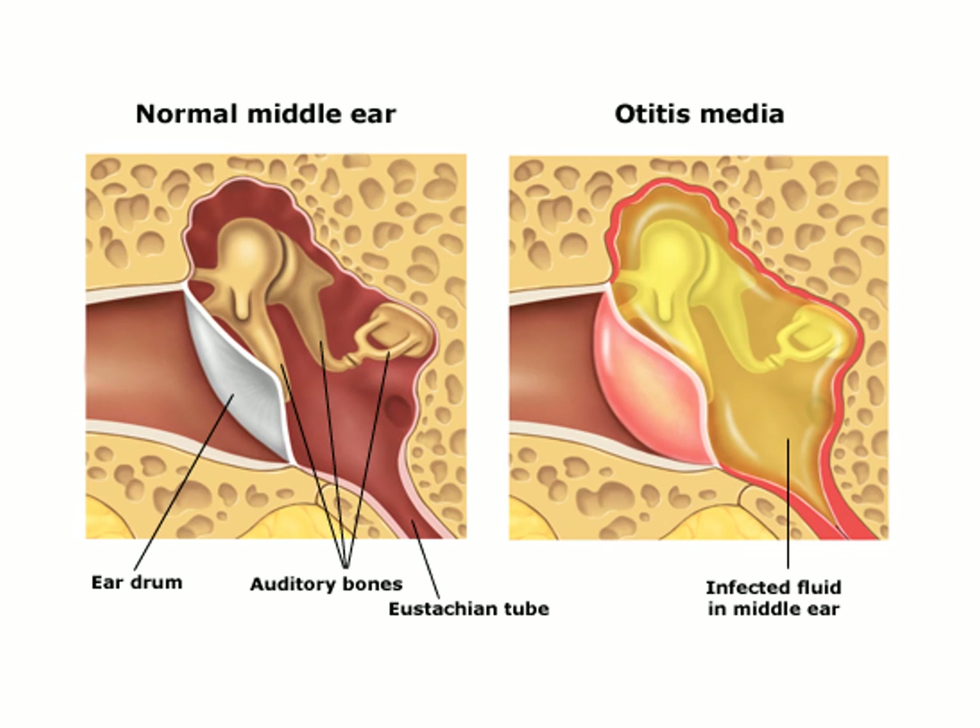These two drawings show that the normal middle ear is filled with air because it is connected to the nasopharynx and everything works normally. In otitis media, it is filled with fluid due to blockage of the Eustachian tube — the fluid comes from the lining epithelium, which is a respiratory type of epithelium with goblet cells.